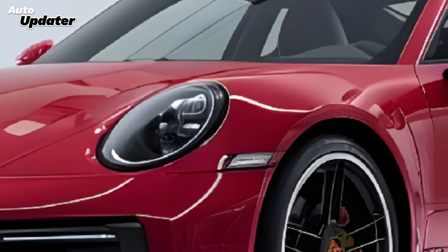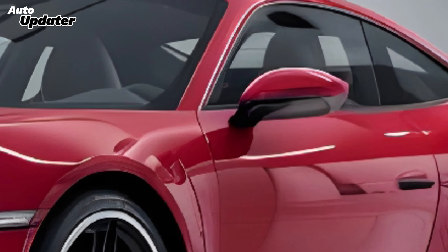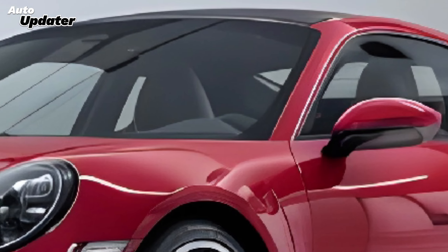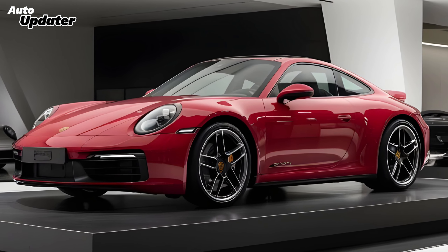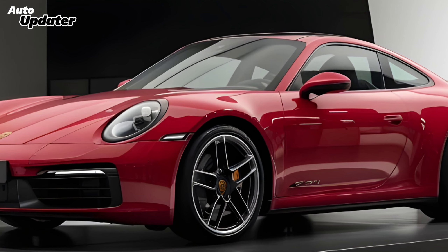On the road, the 2025 Porsche 911 delivers an exceptional driving experience. The updated suspension system and advanced chassis technology ensure superior handling and a smooth ride, whether you're tackling twisty mountain roads or cruising on the highway. The rear-wheel steering system enhances agility, while the new active aerodynamic features adapt to driving conditions for optimal performance.